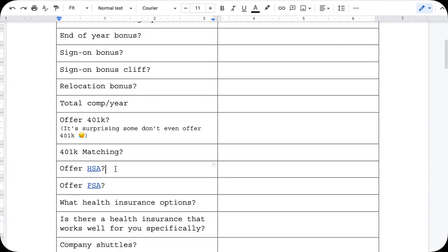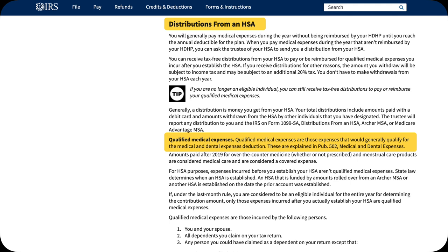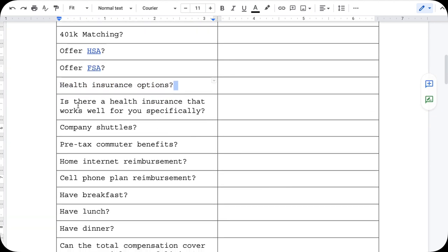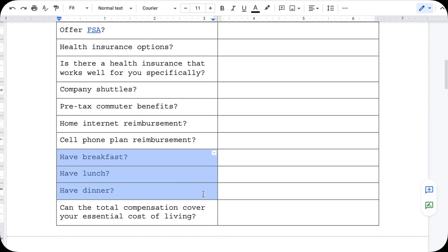Next, does the company offer an HSA — a health savings account? Again, you put pre-tax money in it, invest it, and let it grow. You can use that money to pay for any health-related bills tax-free. You can withdraw the money from this account tax-free after 65 years old. If you're relatively healthy the whole time, this is basically another 401k account. What about health benefits? What insurance plan do they have? What is covered? Is it a high deductible plan? Does your company cover transportation or a commuter pass? Does the company offer breakfast, lunch, and dinner, or do you have to cook every day? Does your company cover home internet or WiFi? Do they reimburse your cell phone plan? The list can go on and on, but this is a really good point to start.